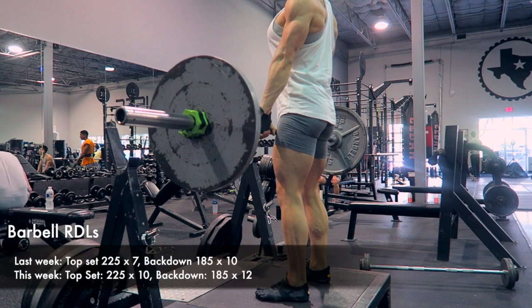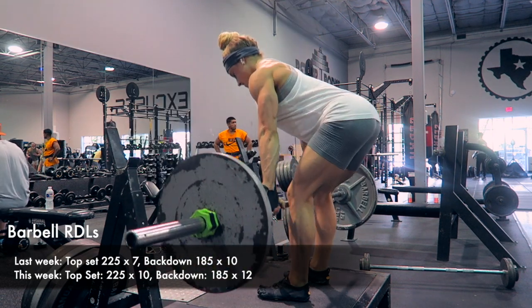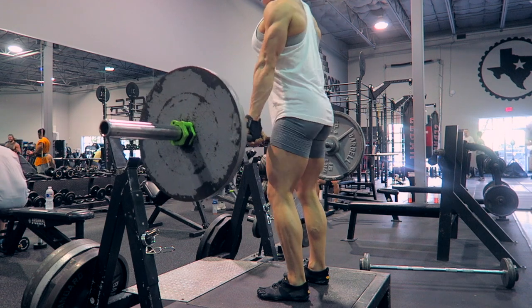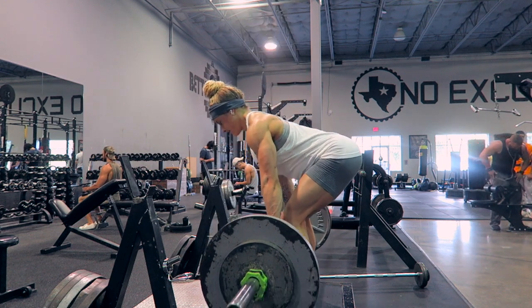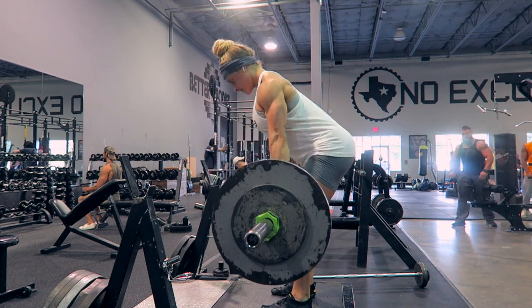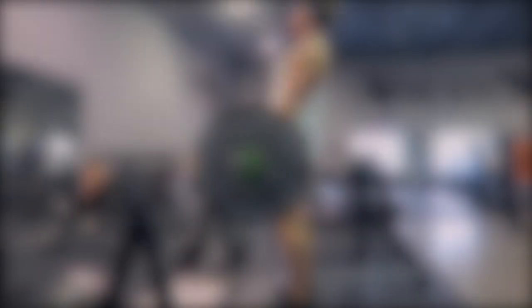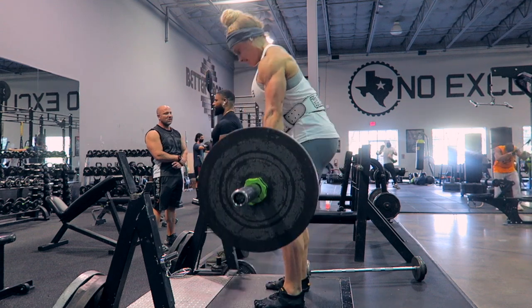One interesting movement I'm adding on this pull day is barbell RDLs. This is technically a back movement because your lats are engaged to hold the bar close to your body and you're working your spinal erectors as you hyperextend. It's frequently done on leg days due to hamstring involvement, but I've added it on my pull day to get extra hamstring work and help manage my hamstring injury by building up strength in the area.